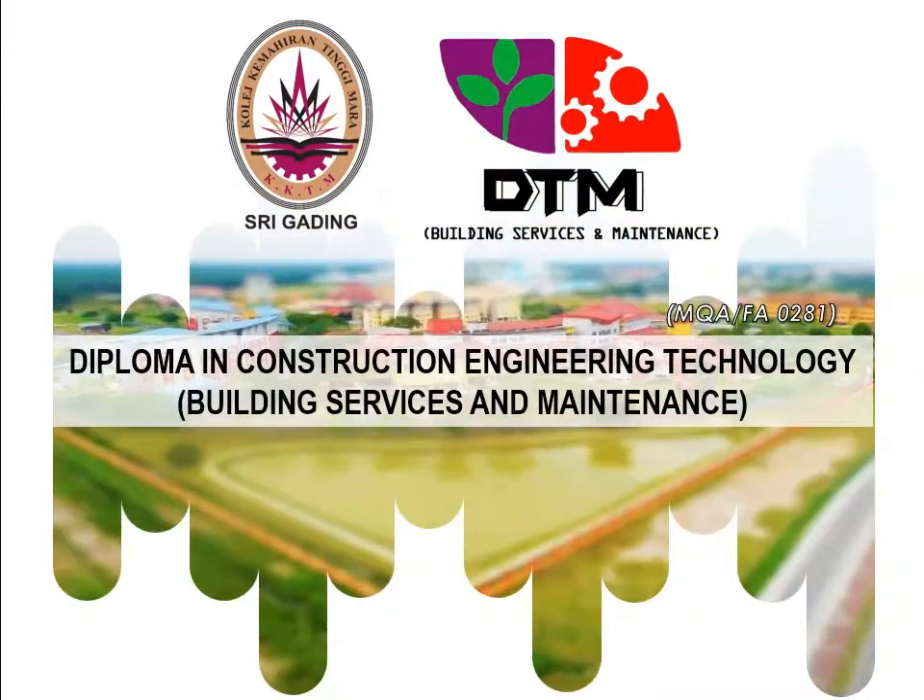DTM, Diploma in Construction Engineering Technology, Building Services and Maintenance.